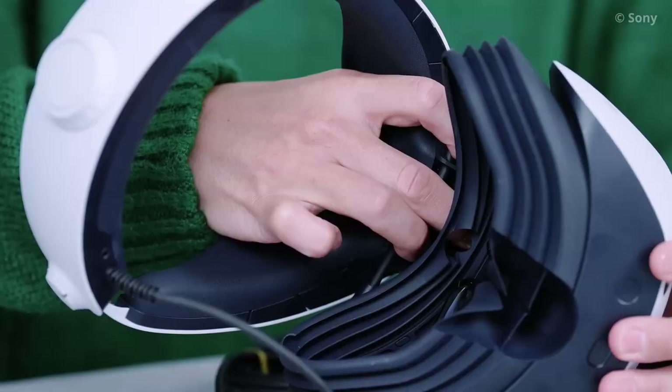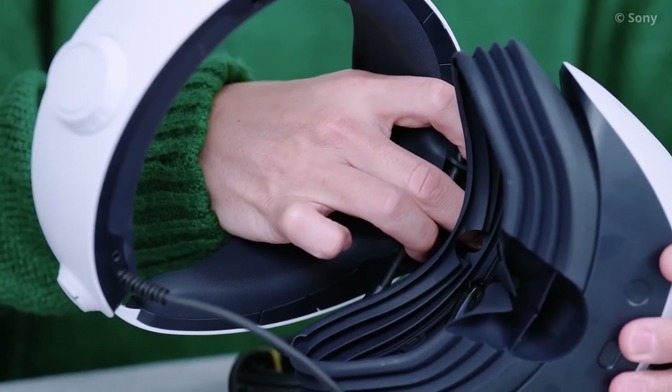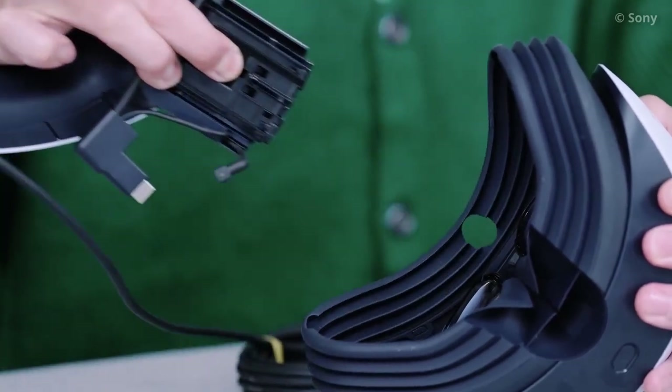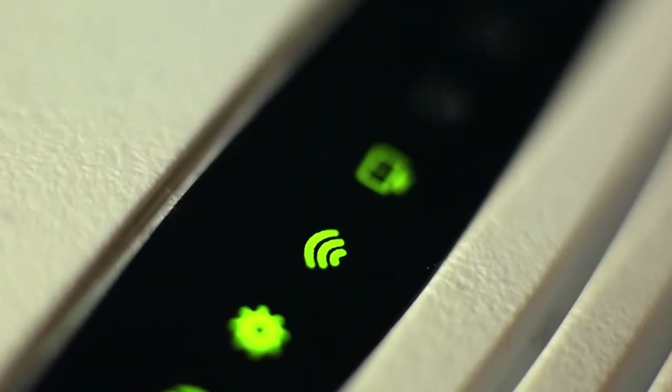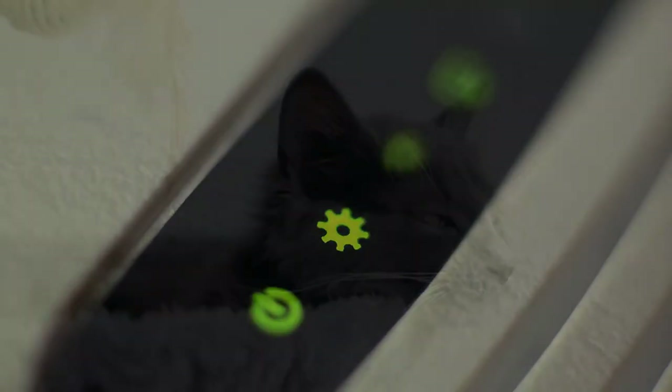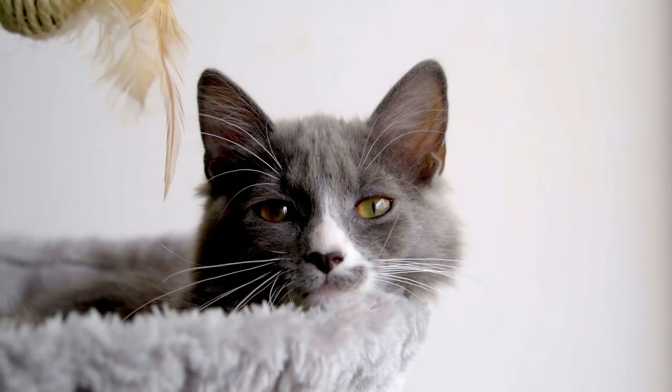While the PSVR 2's USB-C cable can, with some effort, be detached, it's unclear whether this hints at support for a wireless adapter in the future, or is just meant to ensure that having your cat chew through the PSVR 2 cable doesn't mean your pricey headset is suddenly DOA.